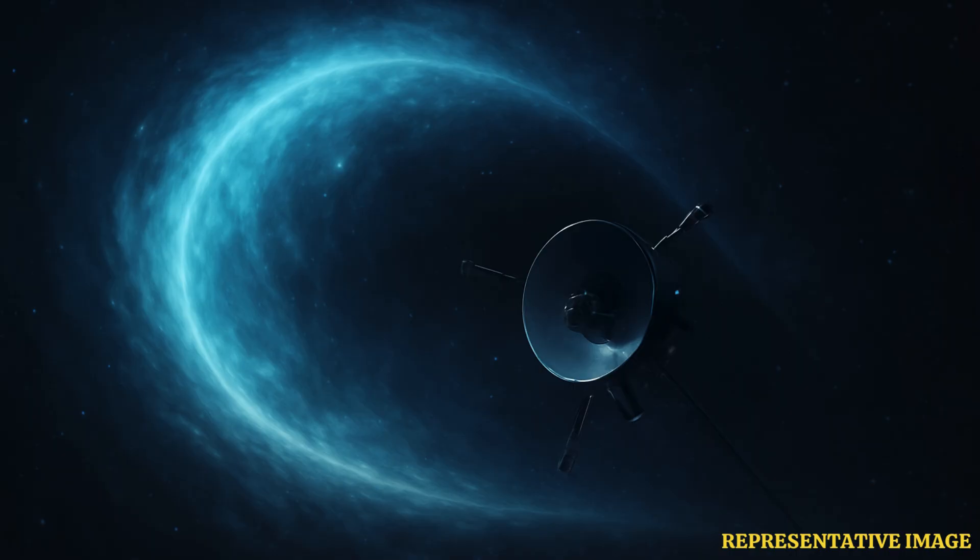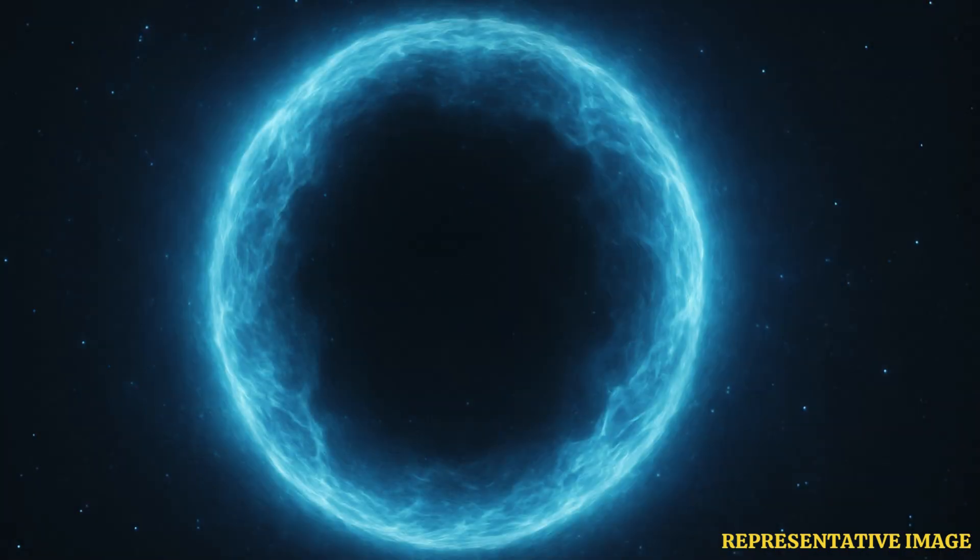According to Live Science, the solar winds wrap our solar system in a protective layer, preventing 70% of space radiation from entering our system. Earth's own magnetic shield does the job of protecting us from the leftover radiation. This protective layer is called the heliosphere, and its edge is called the heliopause.